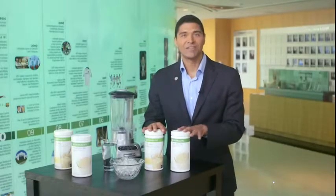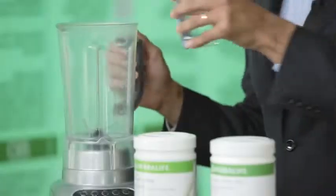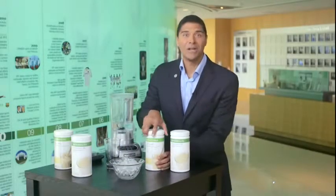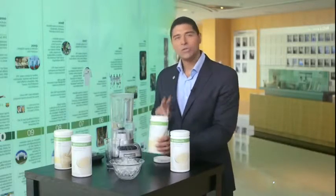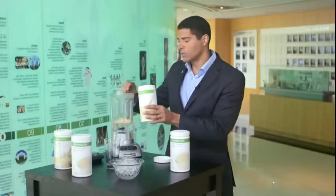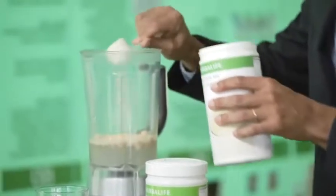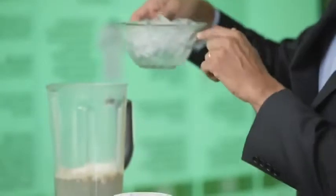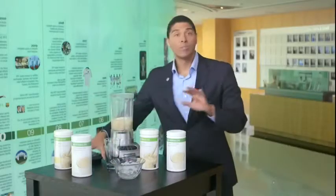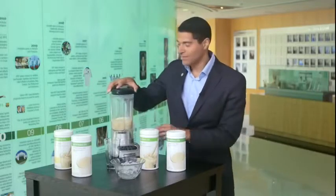Making a Formula One shake with Protein Drink Mix is so easy. Simply add 250 milliliters of cold water to your blender. I'm going with my favorite Formula One vanilla — two scoops of Formula One vanilla, then one scoop of Protein Drink Mix, about four to six ice cubes, and blend it all together for about 45 seconds.